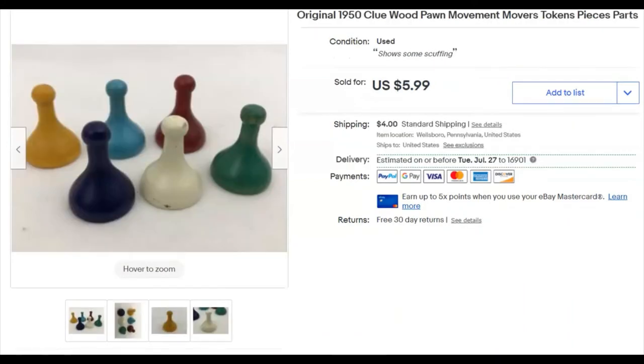These are old wooden pawns — tokens or movers — from an old 1950s Clue game. The box was really not in great shape and it didn't sell for that much anyway because the shipping is high since the boxes are oversized. I paid 99 cents for the game. My Goodwill used to sell games for 99 cents but they've since changed their prices.